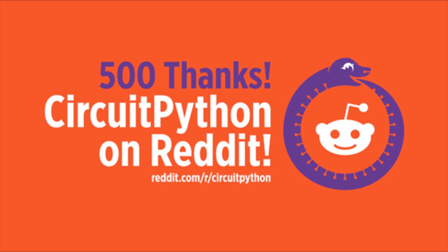We have 500 people on CircuitPython on Reddit. Lots of people doing stuff on Reddit and Python. There was a big Python community, and they saw that there is now Python on hardware. So check us out on Reddit at reddit.com/r/CircuitPython.